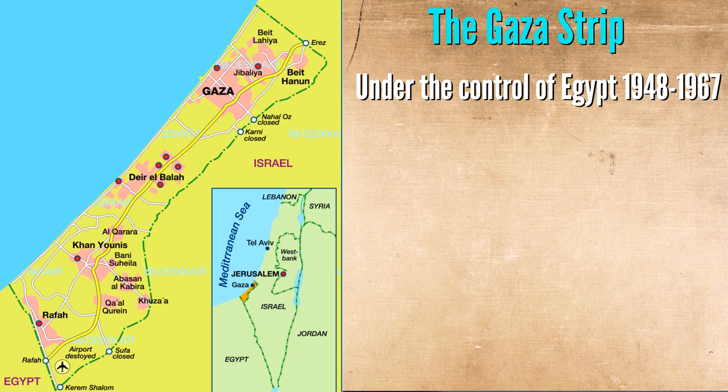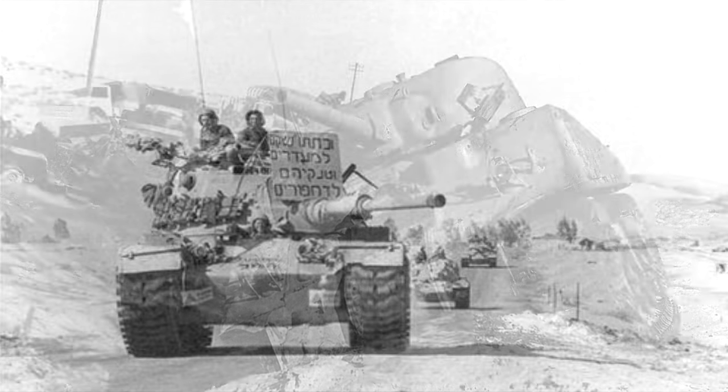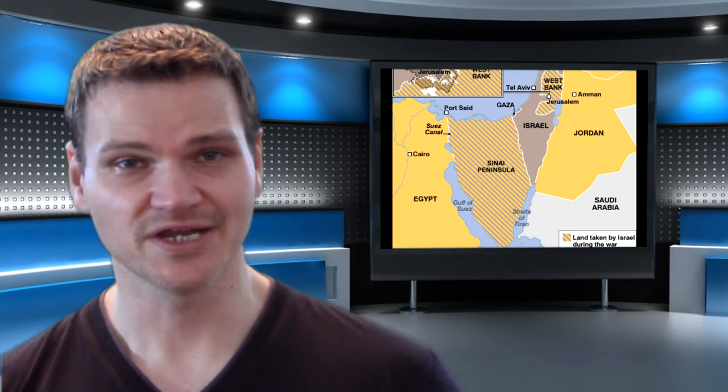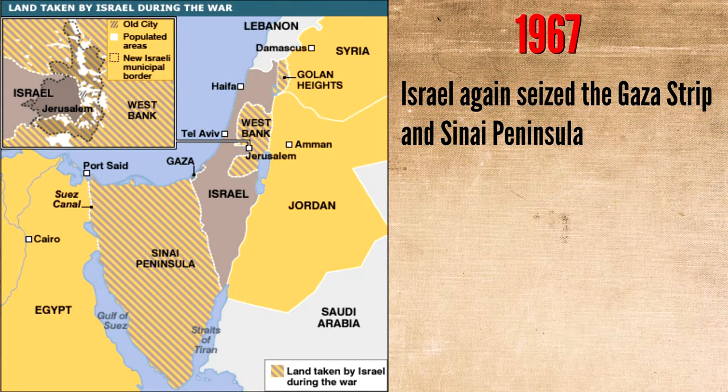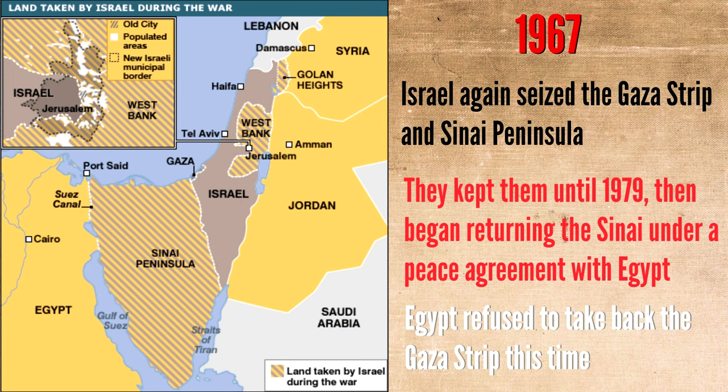The Gaza Strip was under the control of Egypt for most of the time from 1948 until 1967. During the 1956 Sinai War between Egypt, France, the UK, and Israel, Israel took control of the Gaza Strip and Sinai, but returned it the following year. But again in 1967, Israel seized the Gaza Strip and the Sinai Peninsula in the Six-Day War, and this time kept them until 1979, when they started to return them under a peace agreement with Egypt. But Egypt refused to take back the Gaza Strip this time.